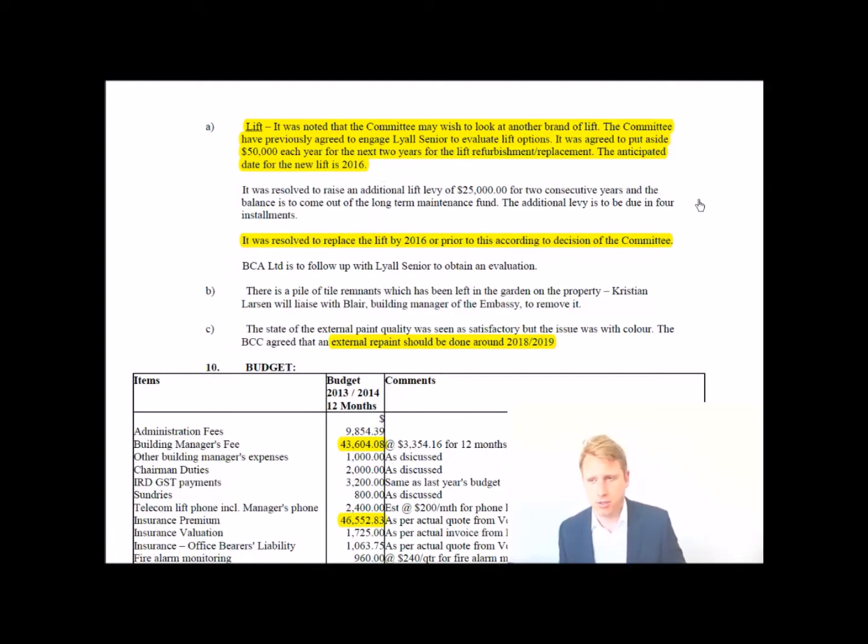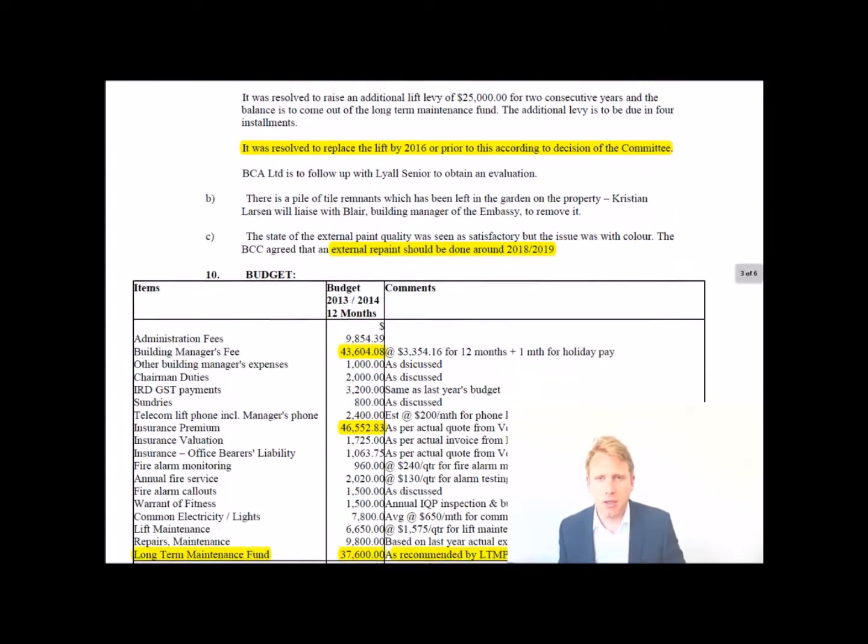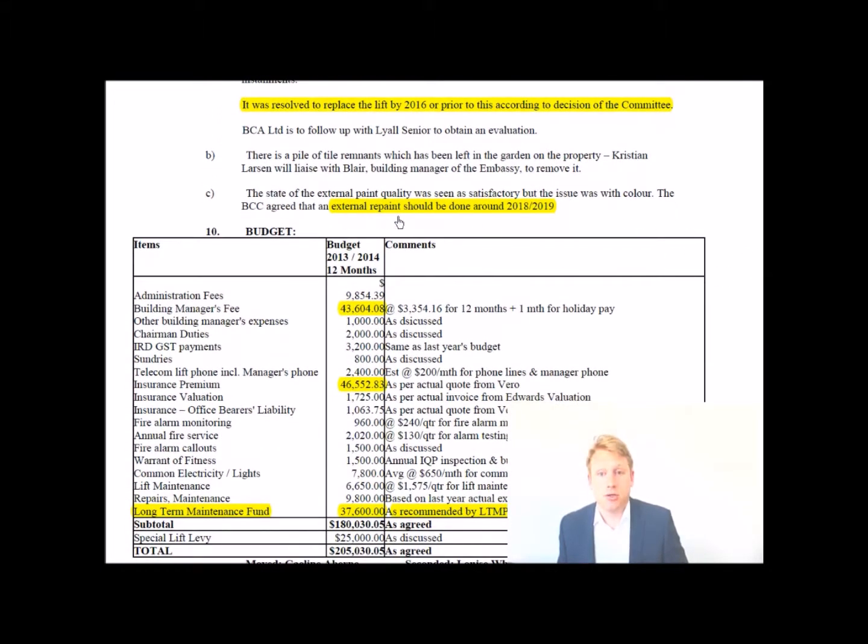You then see that an external repaint should be done around 2018-2019. That's a good thing because it's going to raise the value of the building, showing the committee is focused on increasing values — which means they must have enough money. The external paint quality was seen as satisfactory but the issue was the color. That's purely aesthetic, which is a very good sign for the body corporate.